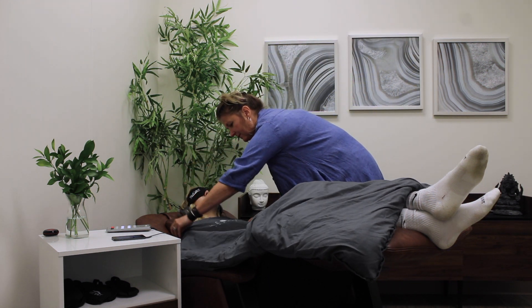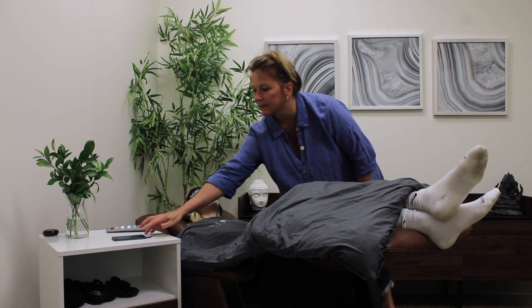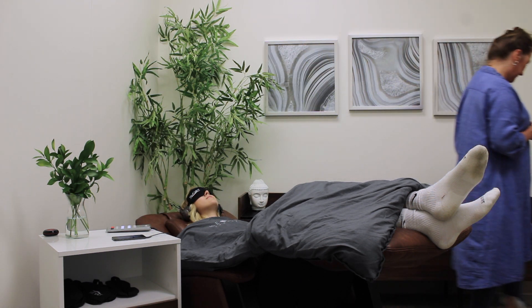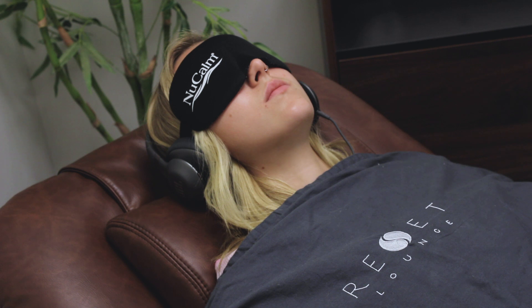NuCalm sessions range in time from 20 to 50 minutes and have been FDA-approved to effectively deliver two to three hours of restorative rest in this very short time. The brainwave frequencies of the neuroacoustic tracks drop you into a very deep meditative state very quickly by taking you from beta to alpha to theta brainwave frequencies.